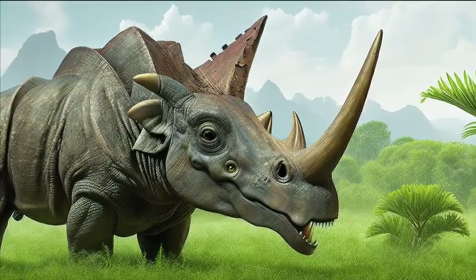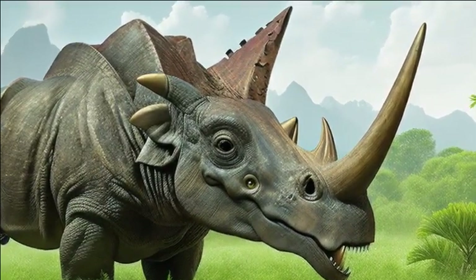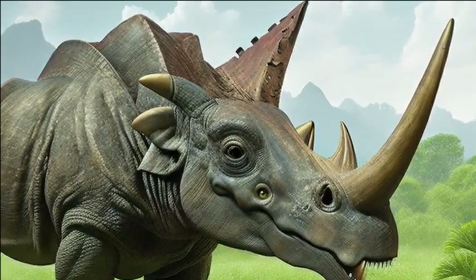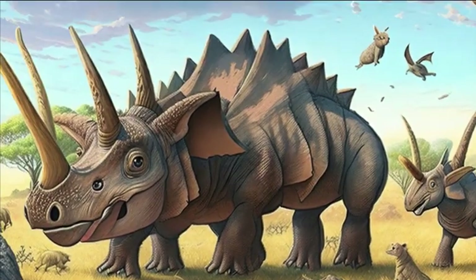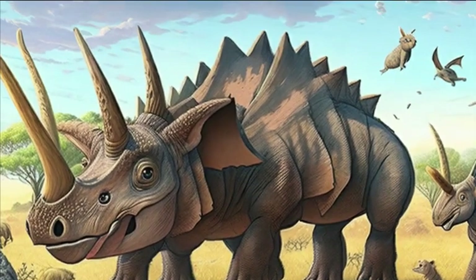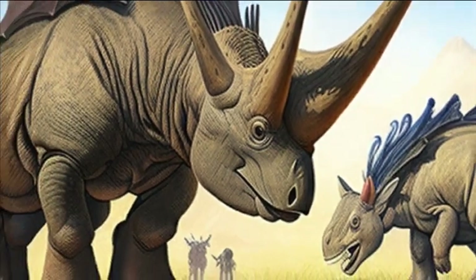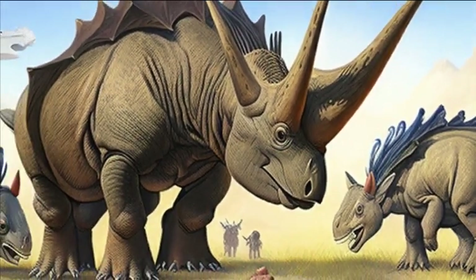Despite their imposing appearance, Triceratops were primarily gentle herbivores, feeding on plants and vegetation. They had a beak-like mouth that allowed them to efficiently graze on low-lying foliage. Their powerful jaws could chew tough plant matter, enabling them to extract essential nutrients from their herbaceous diet.